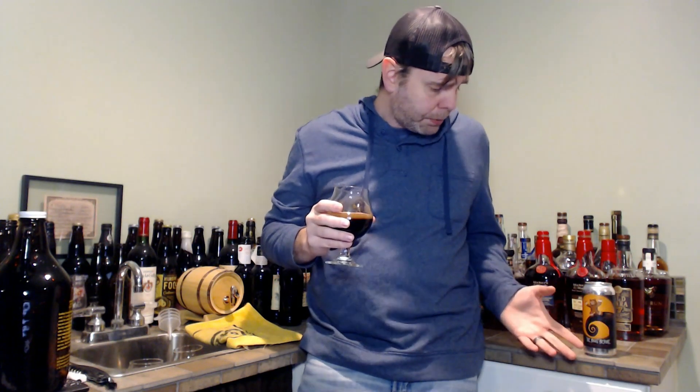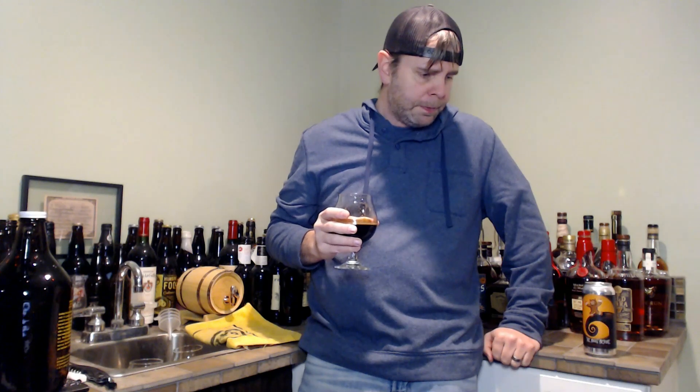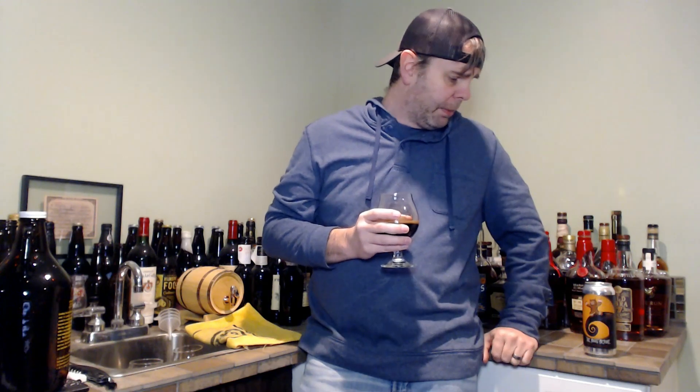Calling it a gingerbread stout, I want to pick up on that. There is a little bit of some generic baking spices going on in this as well — you can't really discern any one in particular, but there is kind of a clovey, cinnamon thing going on. The body on this I would say is very high medium to full, and it's kind of got that oily slickness thing going for it as well.